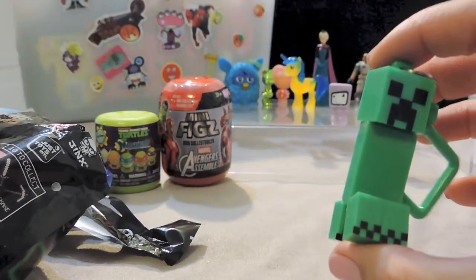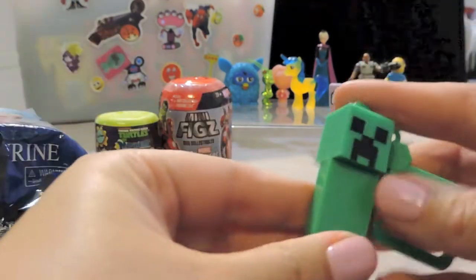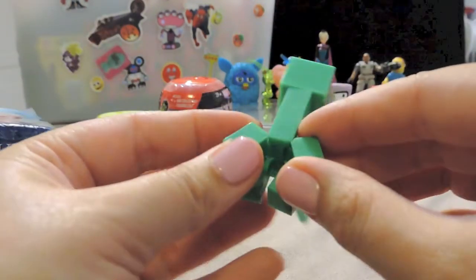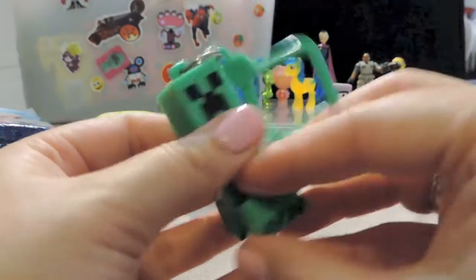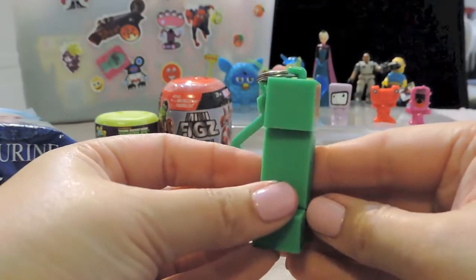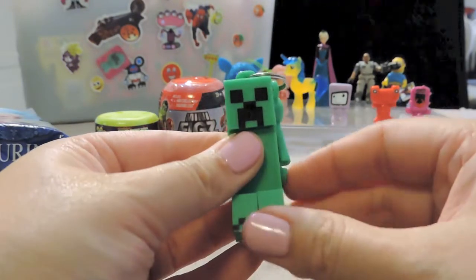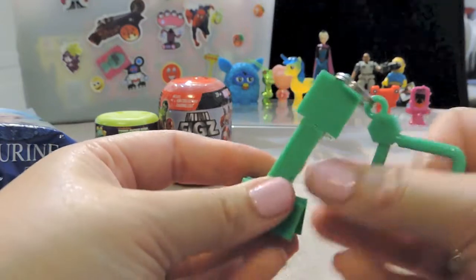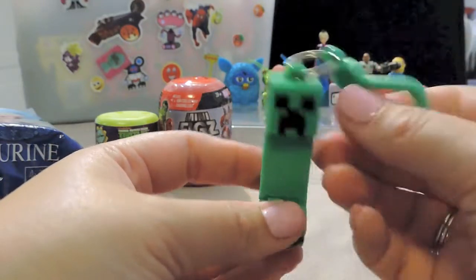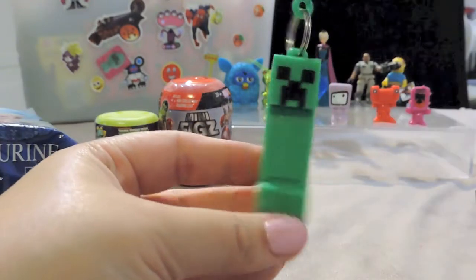Oh, how cool is this one! Wow - this is Creeper! And the legs move - yay! How awesome. I love the colour. I don't know what it is about green - lime green, apple green, forest green - I just find it very soothing. I love green and I love purple, but that is really cool. Blake will love that.